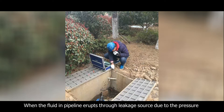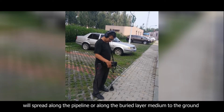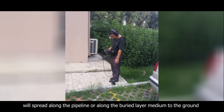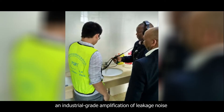When fluid in the pipeline erupts through a leakage source due to pressure, the noise produced by the impact on the internal wall will spread along the pipeline, or along the buried layer medium to the ground. The instrument determines the leakage source through industrial-grade amplification of the leakage noise.